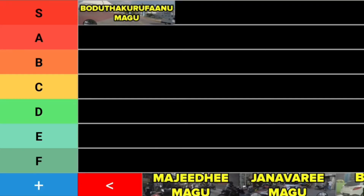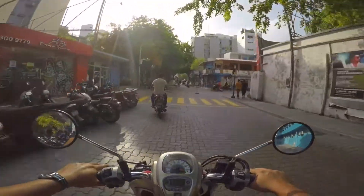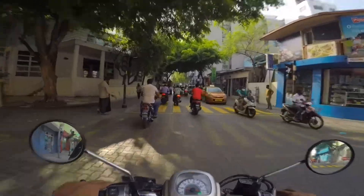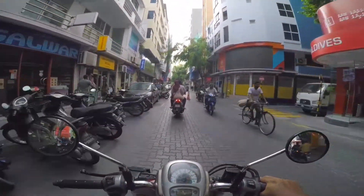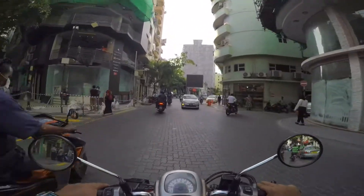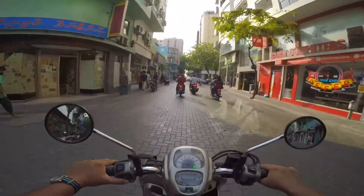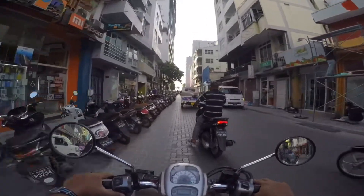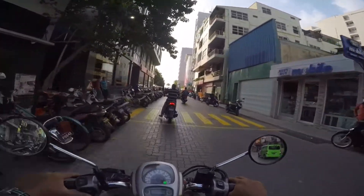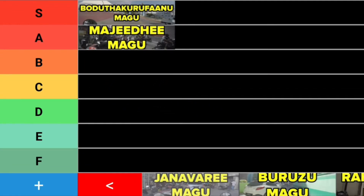Moving on, we've got Majidimagu. Majidimagu is, I admit, a really important road — it goes all the way across Male. But being a two-way, I do find it a bit tedious at times. You see some guys trying to force their way along the oncoming lane just to beat traffic. It's not one of my favorites, but I do admit it's kind of important. It's always really happening. So Majidimagu, I'm going to put it in B.